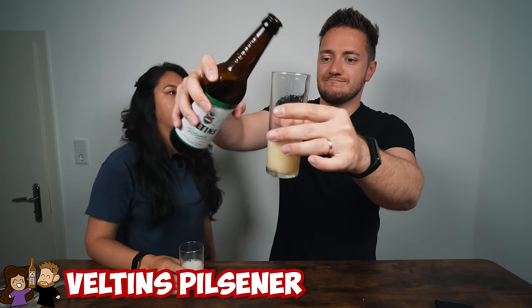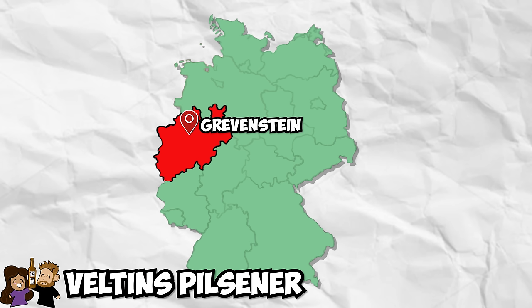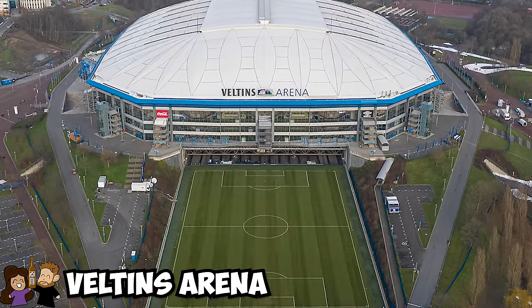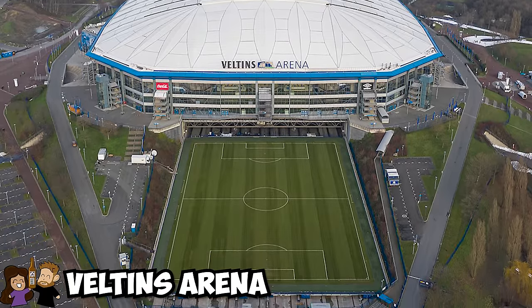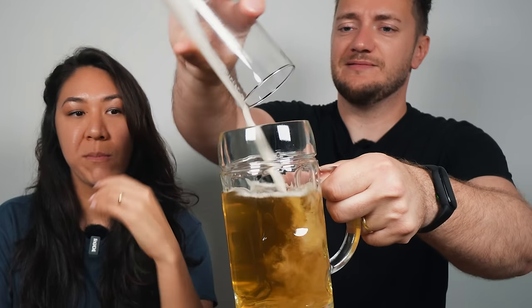Veltins pours as mostly foam — all head. Veltins is from North Rhine-Westphalia, close to the Dortmund area, and is famous for sponsoring the Veltins Arena, home of Bundesliga club Schalke 04 — a very famous club with a strong fanbase. It makes sense for beer brands to sponsor arenas because you associate the brand with adrenaline and excitement. Tasting: it's softer, but tastes like it's been sitting for a couple of days — not the worst but not great.